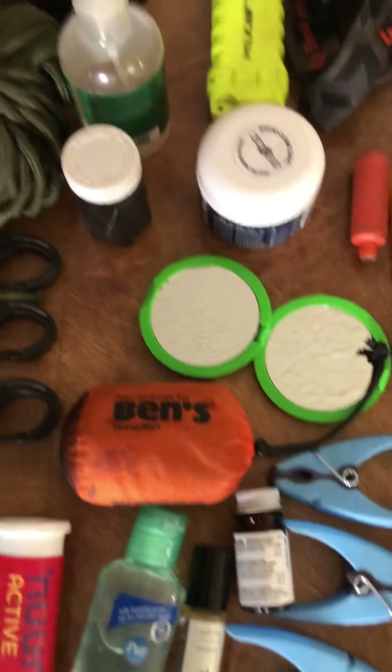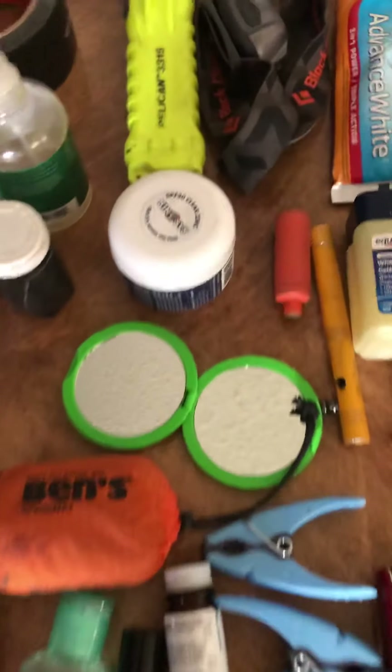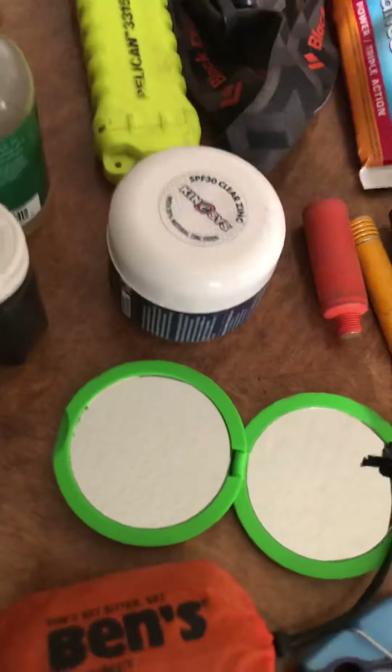I'm just going to film this for a friend. This is what I'd use to go on a multi-day kayak trip.